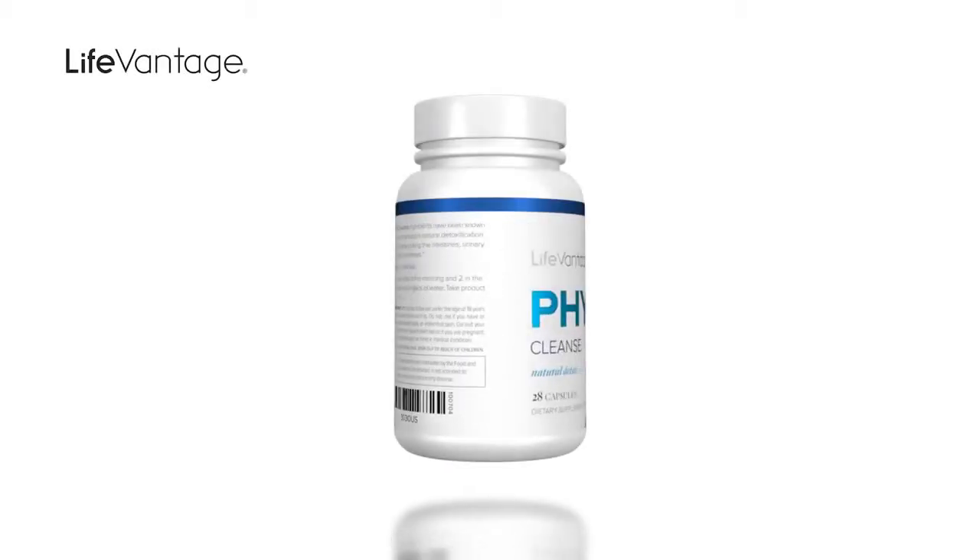How does Physique Cleanse integrate with Physique ProBio? Very well — you get the best of both worlds. You have the prebiotics from the cleanse that support the growth and survival of good bacteria in the gut. So when you take the ProBio, you have an environment that is really good for the probiotics you ingest to stay alive and do their job, helping digestion and supporting gut health to improve the gut-brain axis.